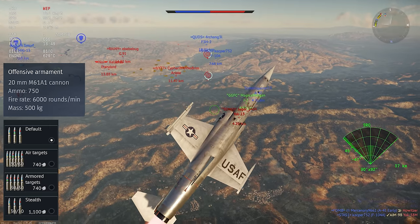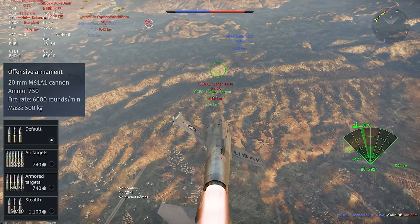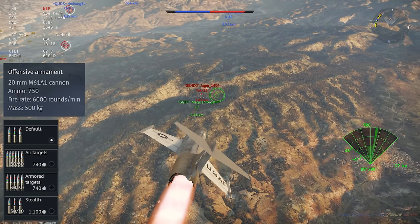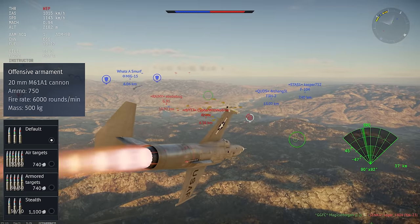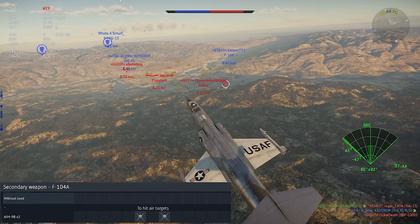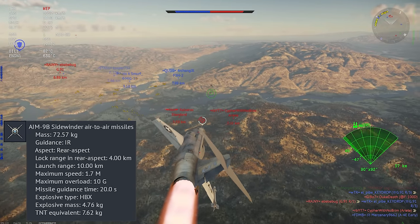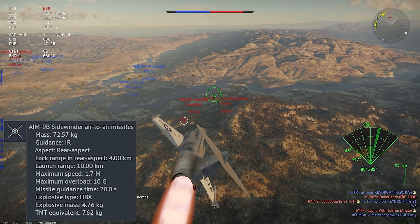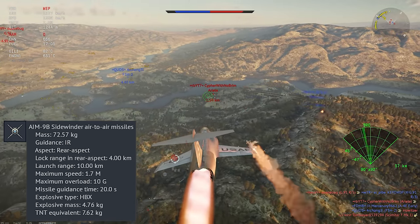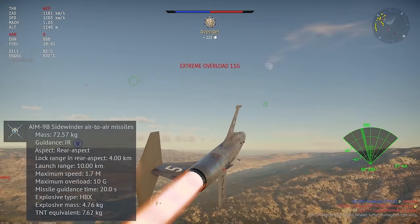The gun you get is the M61 Vulcan Cannon. This is a huge learning curve from the jets before it in the tech tree, as it takes a moment to spin up and has an insane cyclic rate, but it does enormous damage to anything you can hit with it. Its only external loadout is a pair of tip-mounted AIM-9Bs. This isn't a very good weapon in a general sense, but at this low of a BR it can still be competitive and get kills if you're careful. It's a 10G missile with rear-aspect infrared tracking and a practical engagement range of less than three kilometers in most circumstances.